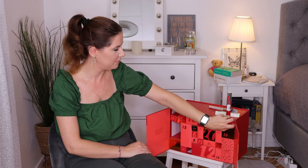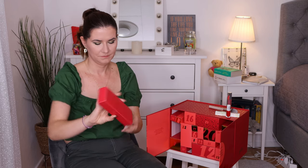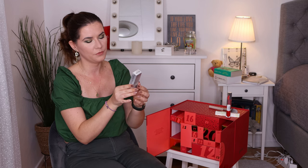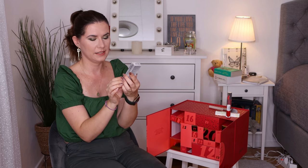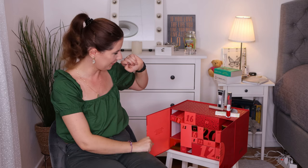Number five — what is this? It's the Smashbox Photo Finish Smoothing and Blur Primer, 12 milliliter size. This is a really good primer. This is a good start!